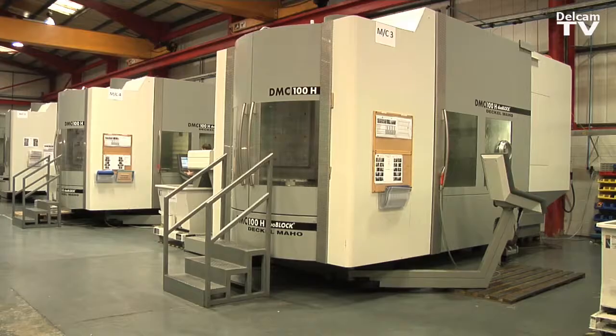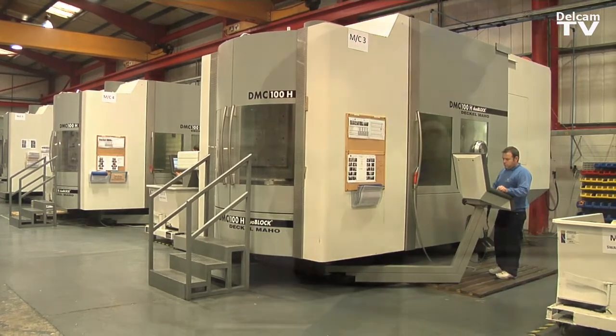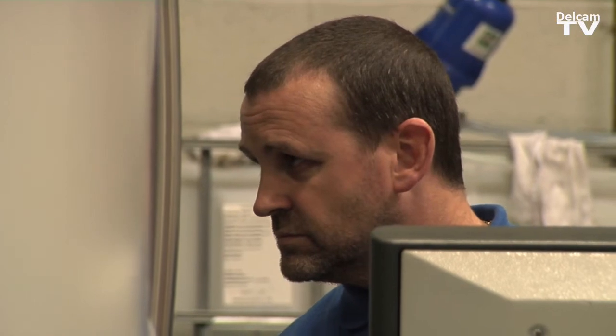Ten years ago, we had a requirement within one of our satellites' high precision components to move to 5-axis machine tools, basically to keep competitive and ensure we were on top of the latest technology. We have 25 5-axis machines within our organisation, some capable people who can run those machines, and it's allowed us to go into the marketplace to customers that we've previously not had the confidence to approach, who have given us some very aggressive projects to do in a very small length of time.